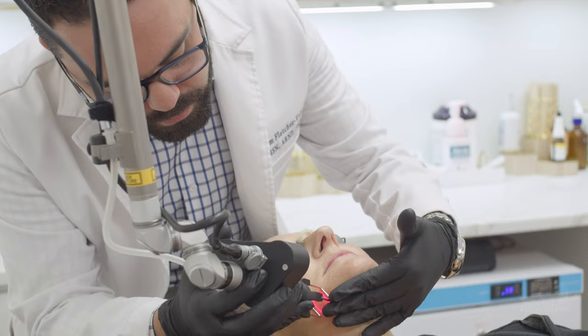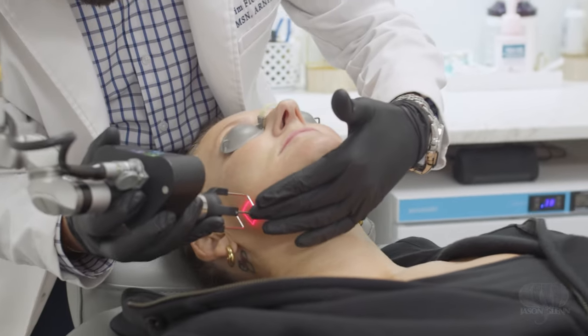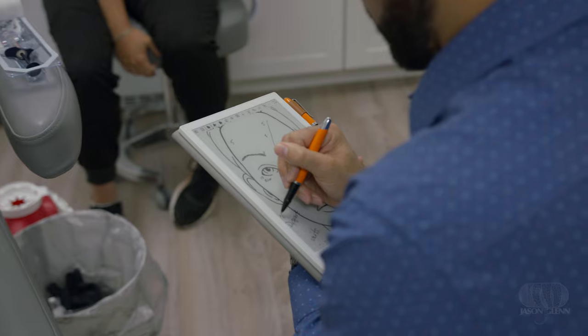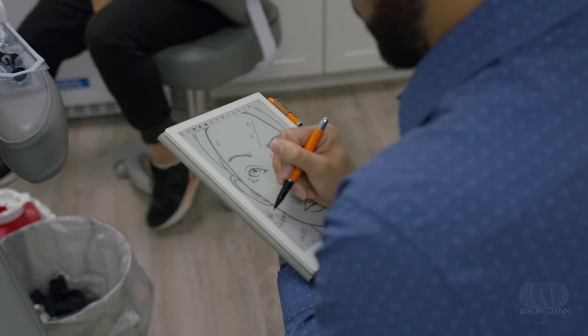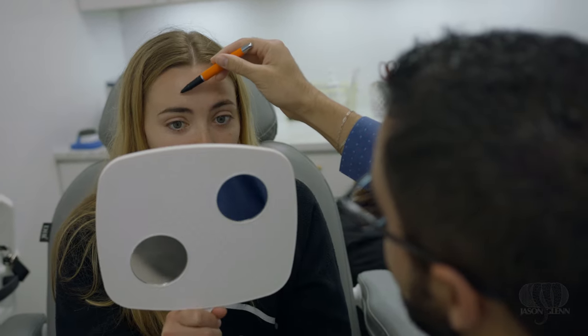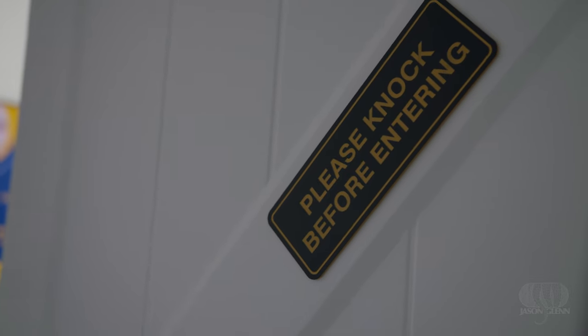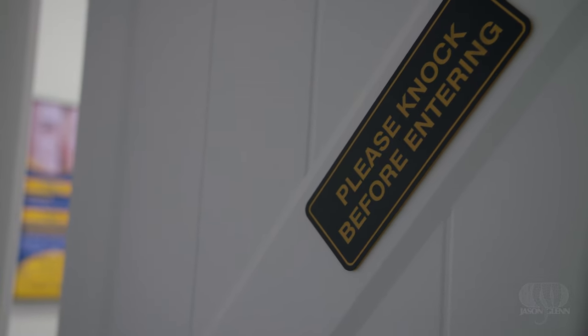People get afraid of Botox and fillers and lasers because they see the horrible stuff on the internet. Botox is relatively safe. Here we're very conservative and we want the natural look. We don't want you to be a different person when you walk out this door. Some people have things they're really self-conscious about and it's easy for us to look at that and fix it.